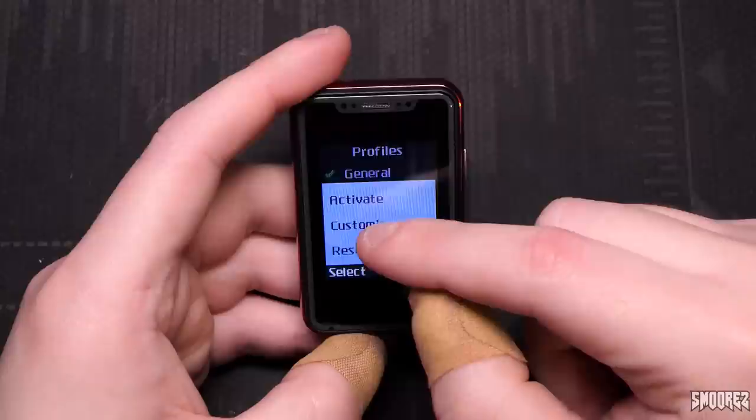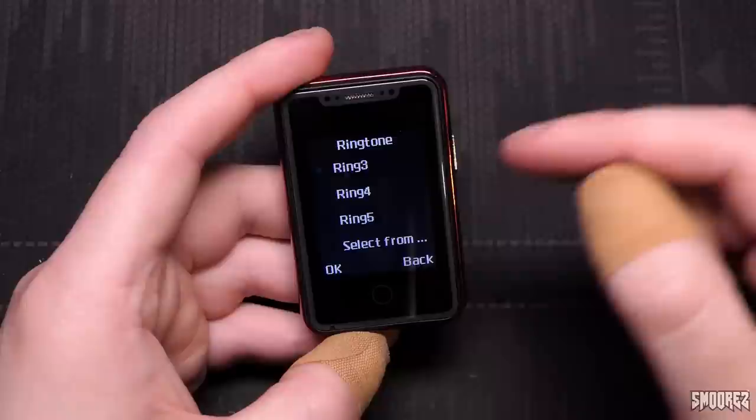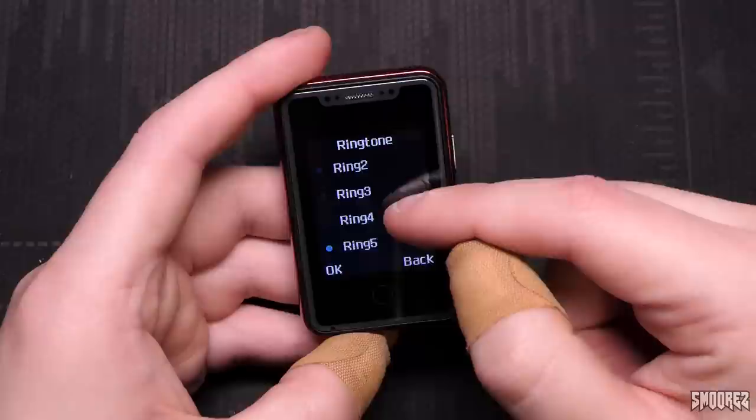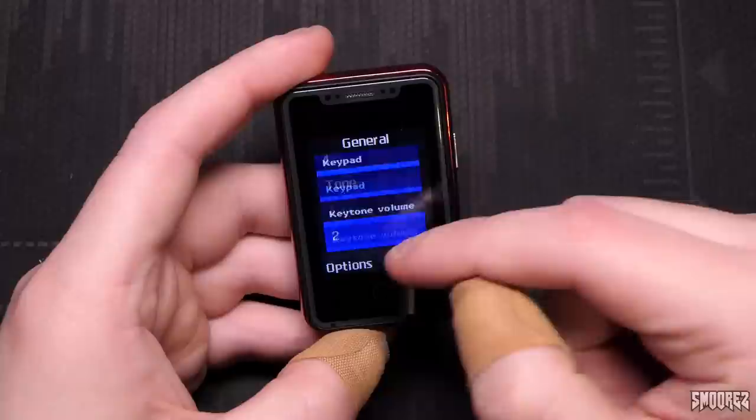Profiles — oh boy, the ringtones. It should be the generic MediaTek ones. I have no way to change the volume. And yes, they are the generic MediaTek ringtones — there are only five of them. Let's try ringtone five. Okay, well, that's not that exciting then.